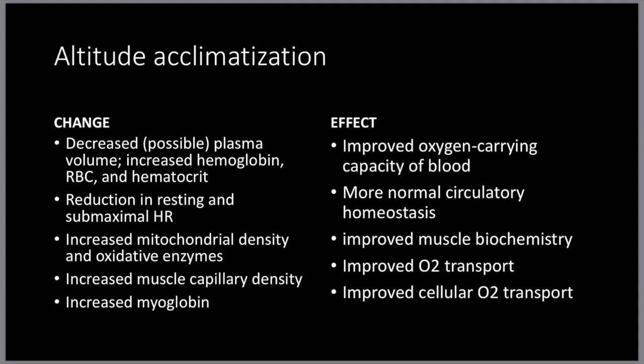Increased mitochondrial density and oxidative enzymes basically improves your muscle biochemistry. It allows for increased muscle capillary density, which will improve your oxygen transport. And increased myoglobin allows for improved cellular oxygen transport.